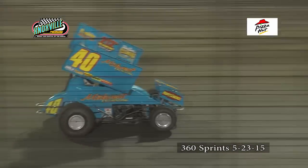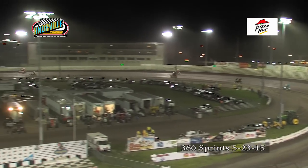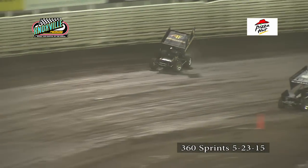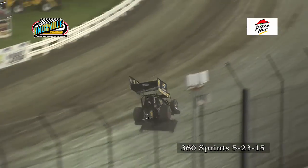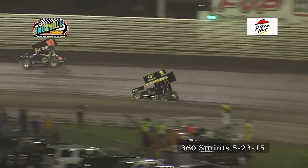Here comes Garner down in turn number one. Clint Garner down on the bottom side of the racetrack as Matt Morrow goes up onto the cushion. Leaders in traffic — Justin Henderson now to the top side of turn three as he works by the scoreboard. Justin Henderson doing a nice job of working through traffic off of turn number four. Nate Benhaften still running in that second spot, Clint Garner trying to reel him back into third position.